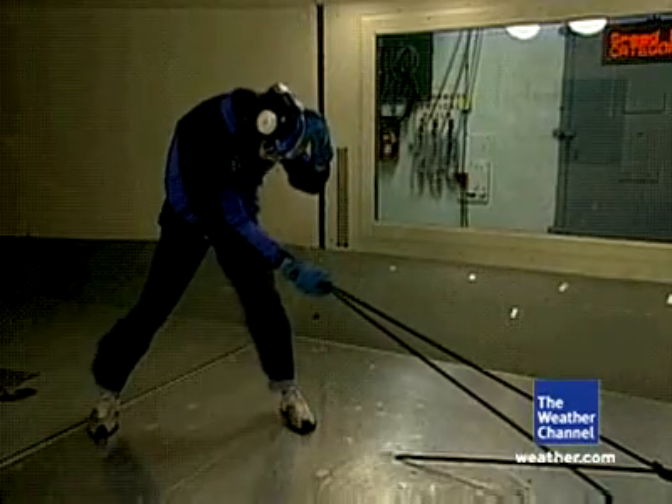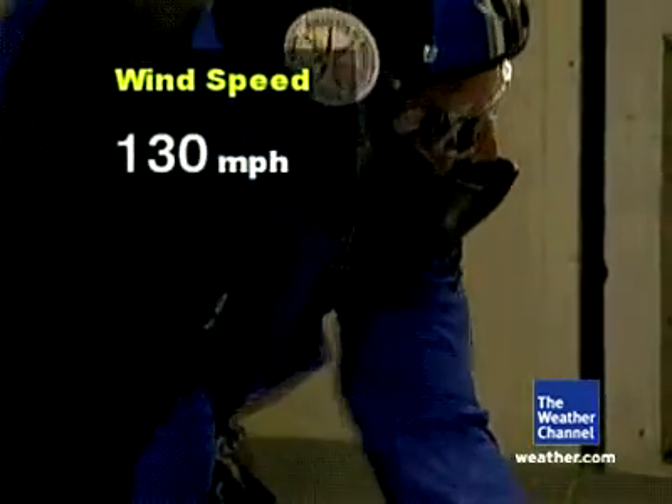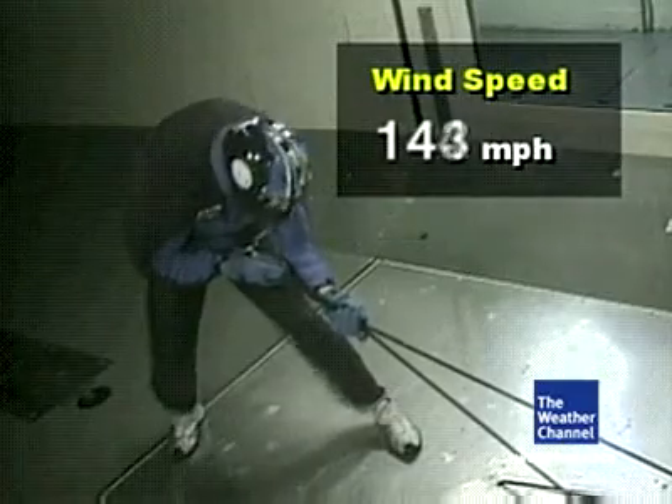As the wind speeds increased, the roar of the wind really drowned out my attempt to talk. And it became harder and harder to stand up. When the winds reached about 130, it got difficult to breathe. All the wind coming toward me felt like I was suffocating.